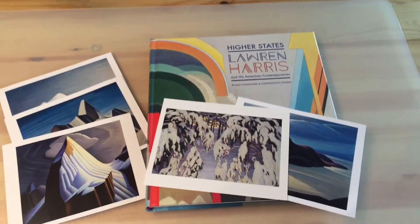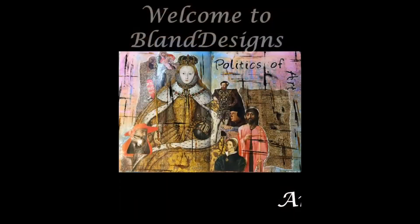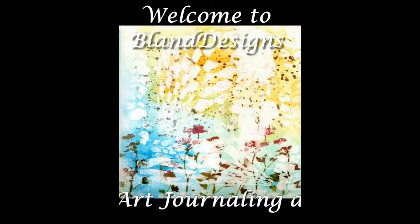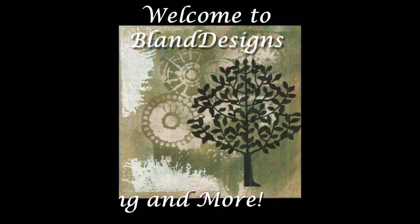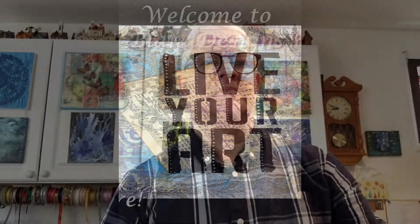It was such a nice weekend that I thought I'd go out and get cultured. Hi everyone, Steven here for Bland Designs and this is Monday, July 31st, 2017, and this is vlog number 29.